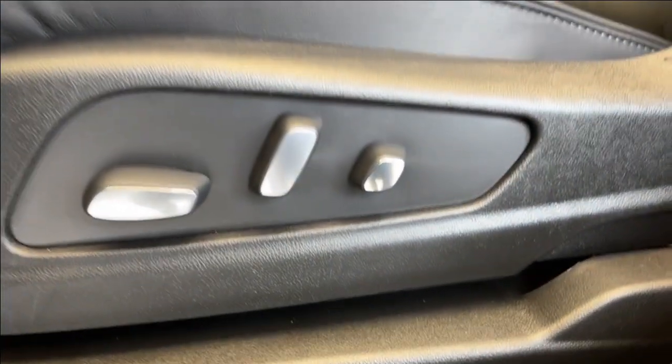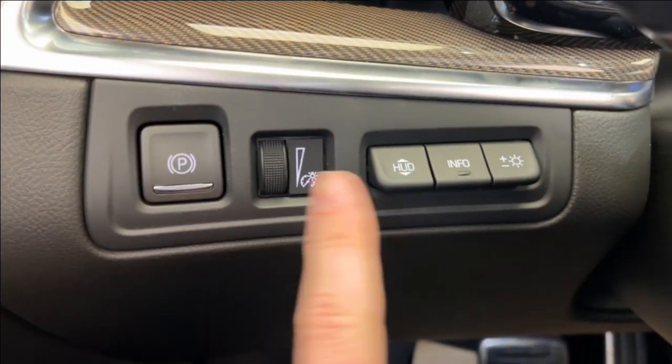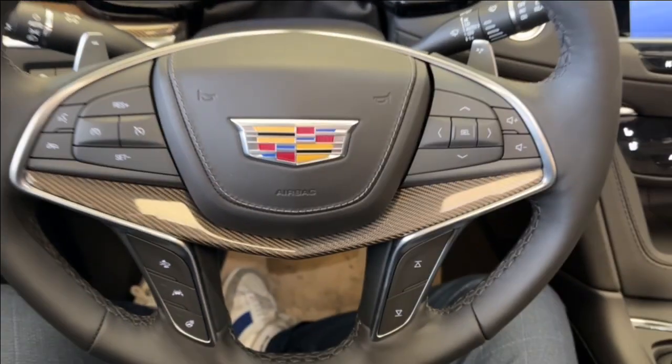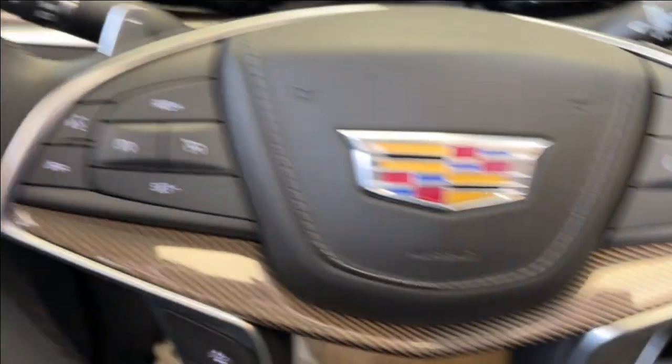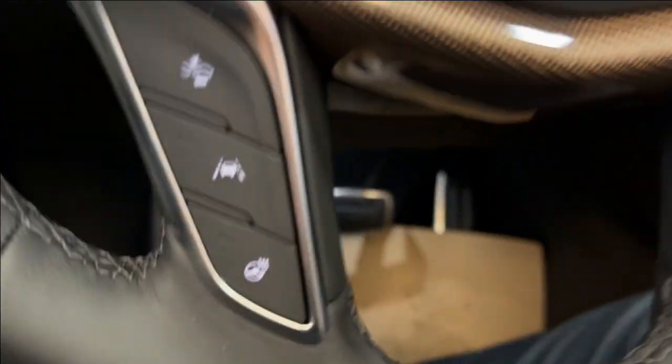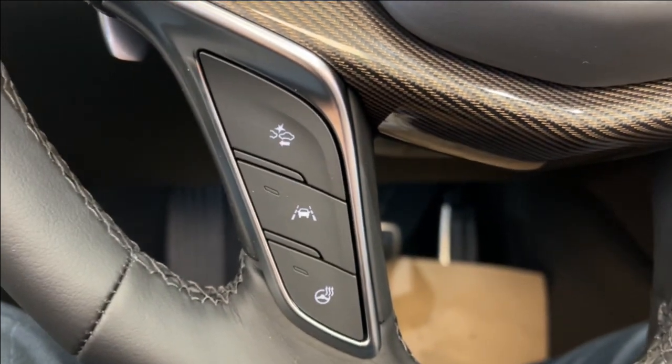To the left of the front seat, we have our power seating and power lumbar, and we can hop inside. To the left, we have our power park brake, as well as the head-up display. Taking a closer look at the steering wheel, we have a nice carbon fiber accent. We have our cruise control, and to the right, the audio controls. Down at the bottom, we have our forward collision alert, lane keep assist, and the heated steering wheel.